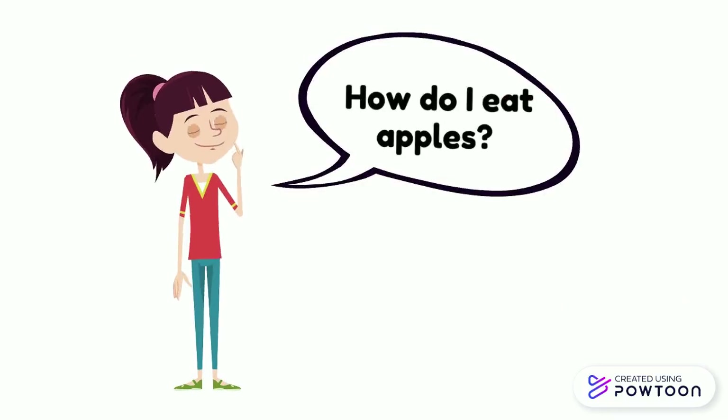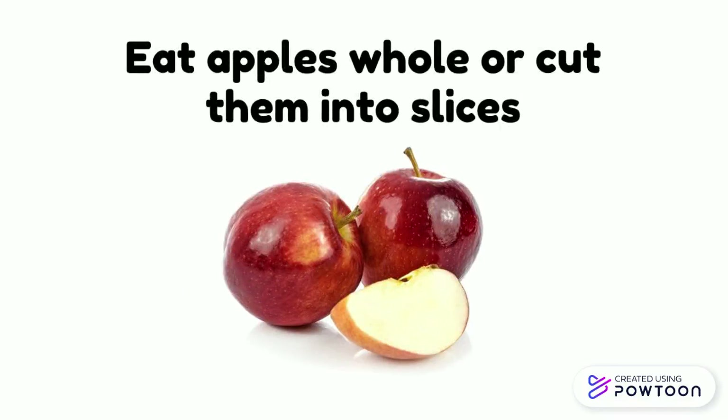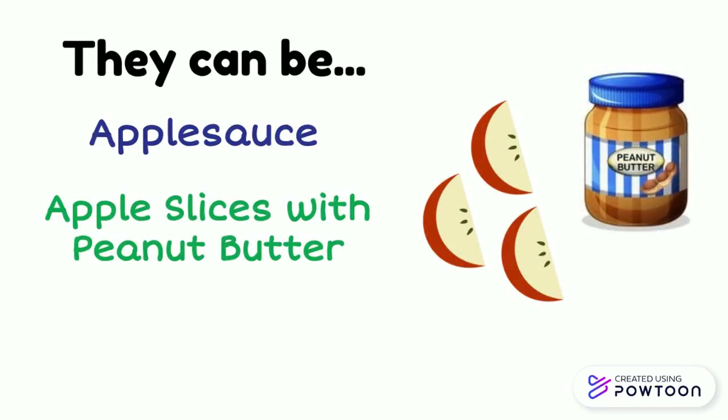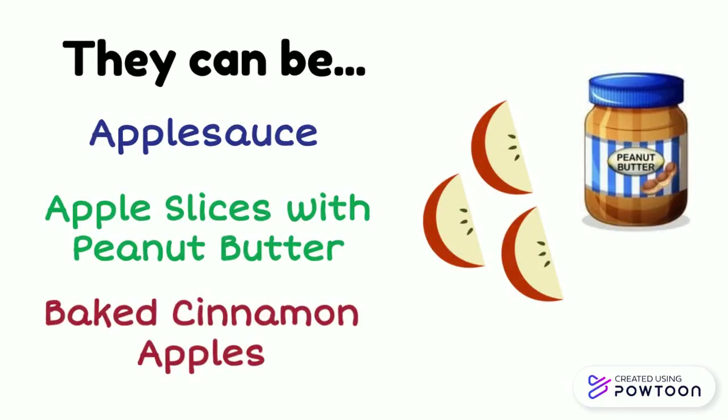How do I eat apples? Eat apples whole or cut them into slices. They can be made into applesauce, served as slices with peanut butter, or baked in the oven with cinnamon.